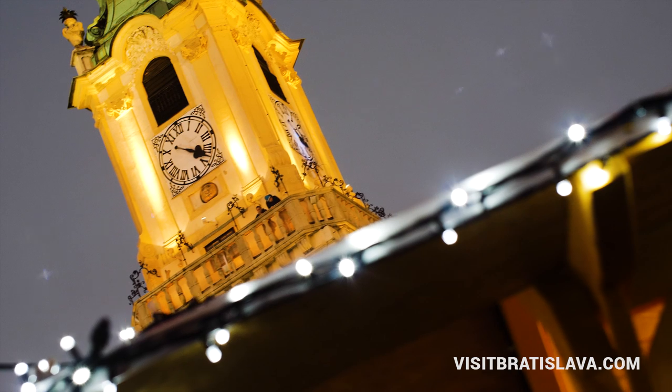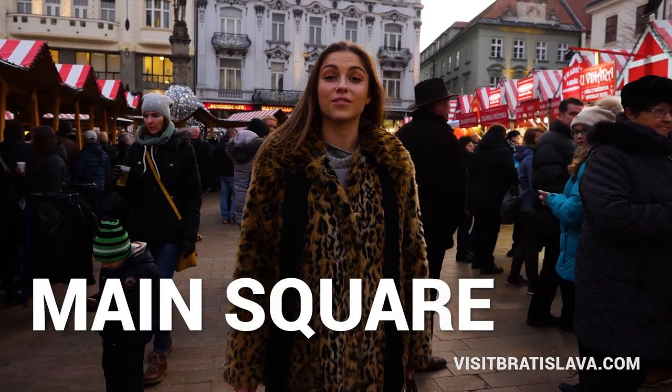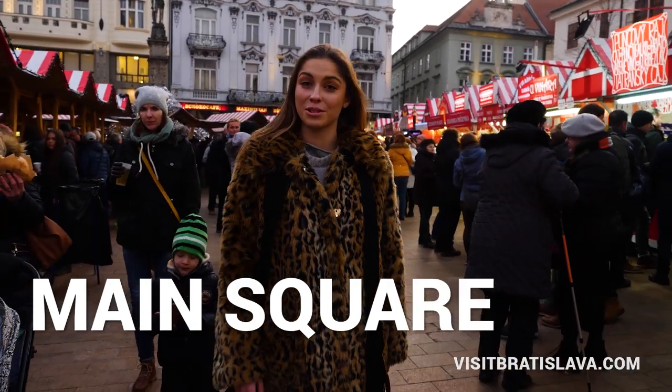Right now we are on the main square. This is the oldest and most traditional Christmas market in Bratislava. You can find here lots of great stuff and maybe buy some special Christmas gift.